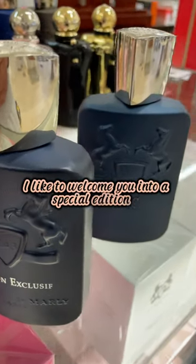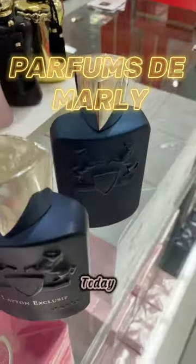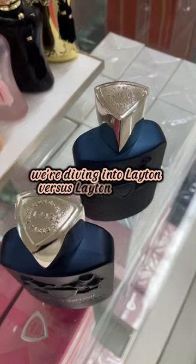Welcome to a special edition of the House of Parfums de Marly. Today we're diving into Layton versus Layton Exclusive.